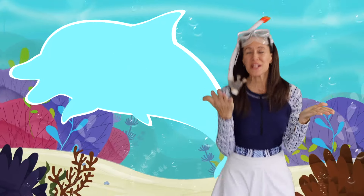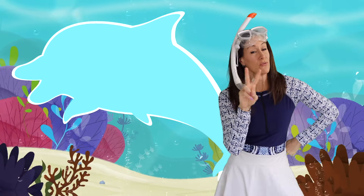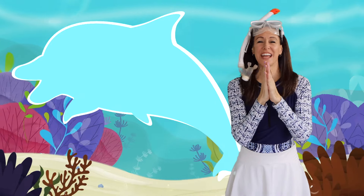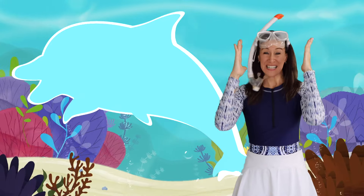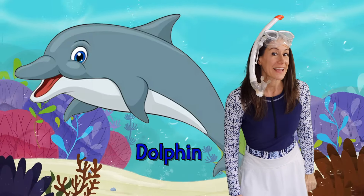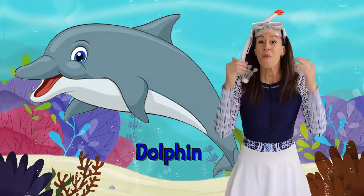What's that animal in the sea? With two flippers and swims speedy. A triangle fin and a big smart brain. What's that animal in the sea? A dolphin! Right!